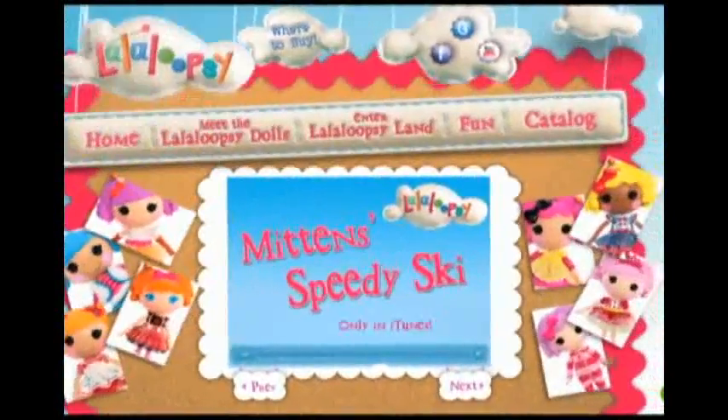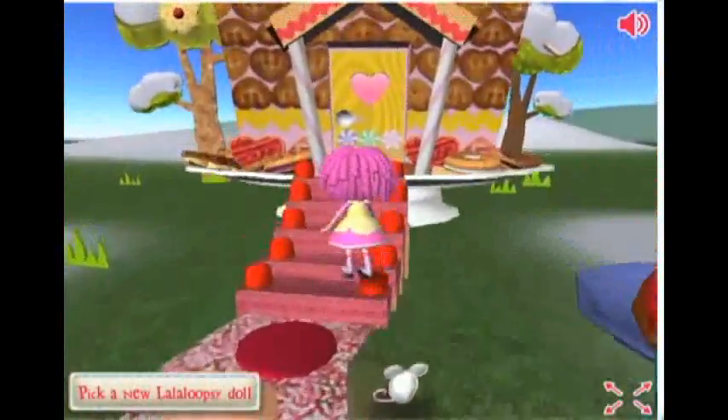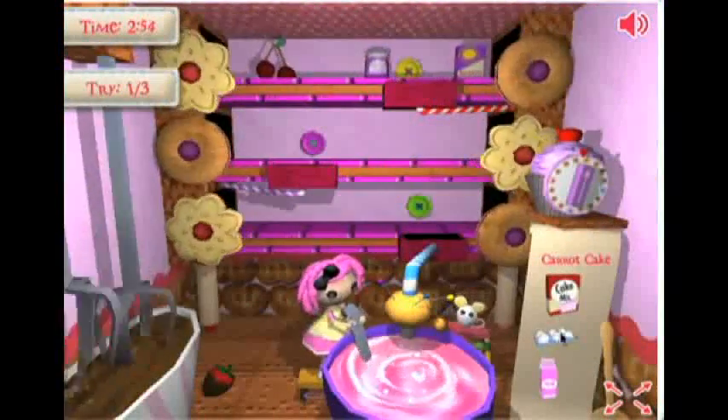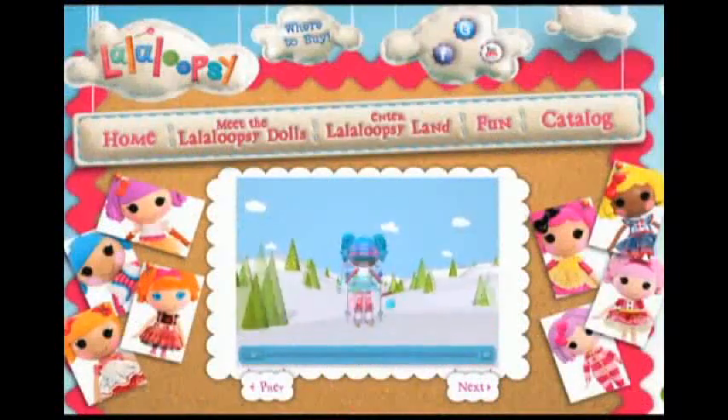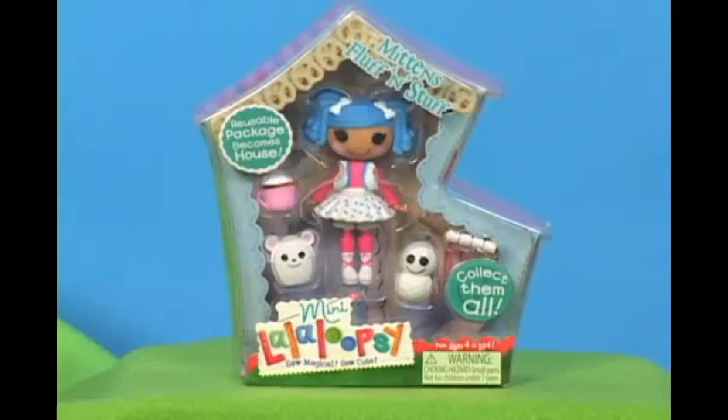For even more fun, go to LaLaLoopsie.com. You can explore the 3D world of La La Loopsie Land, check out your favorite character's house, and play cool games. Mini La La Loopsie dolls come in their own little houses you can keep and collect.